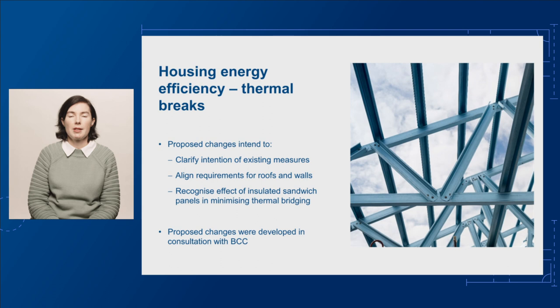The proposed changes aim to make this clear, specifying in which situations a thermal break is required. The proposed changes also aim to recognise the effect of insulated sandwich panels in minimising thermal bridging. In developing these proposed changes, we consulted with our Peak Technical Committee, the Building Codes Committee or BCC.